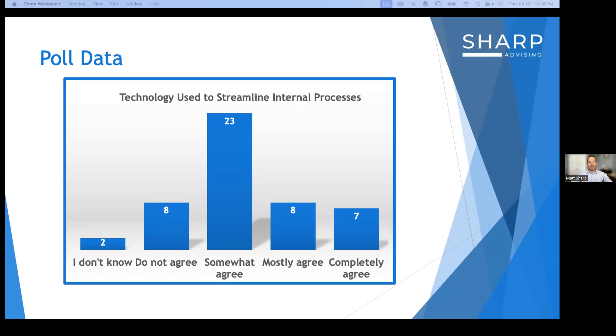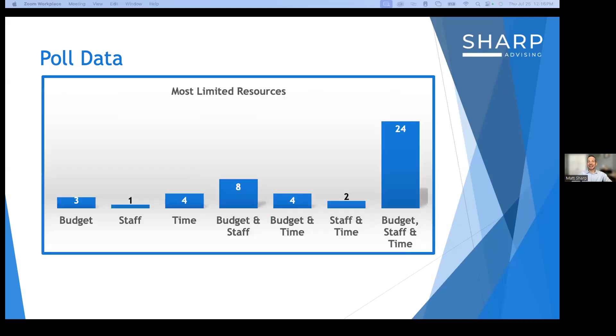The final question was: what resources — time, budget, and staff — are you most limited in? As you can see, budget, staff, and time together represent the limited resources for the 24 who answered. Working at a small nonprofit, all three were true for me too. But how do we find the time, scrape together some budget, and build staff capacity to tackle these operational issues so your day-to-day operations can be streamlined, ultimately creating more capacity to do the great work you do with the communities you serve?